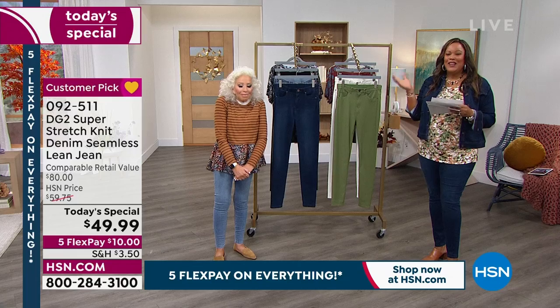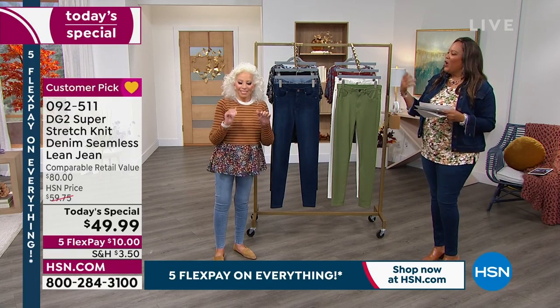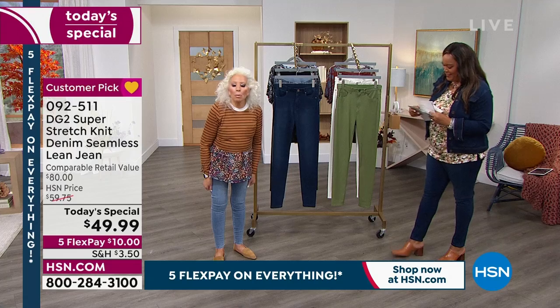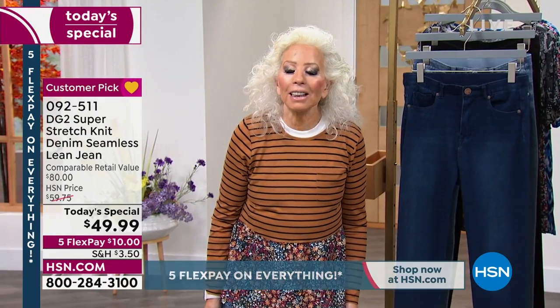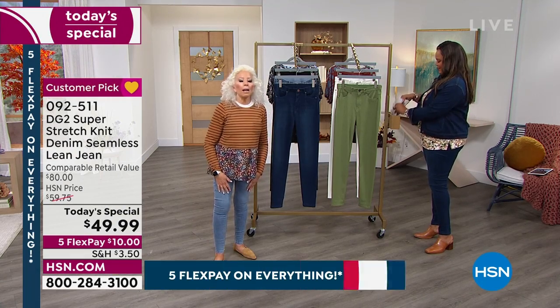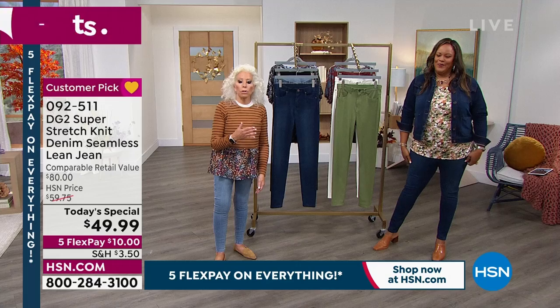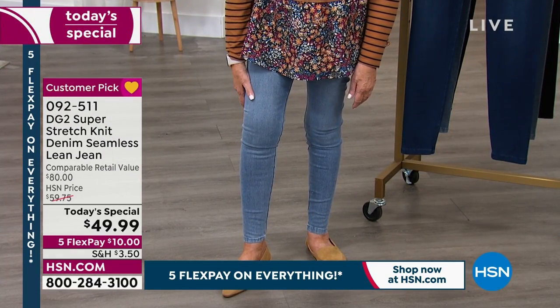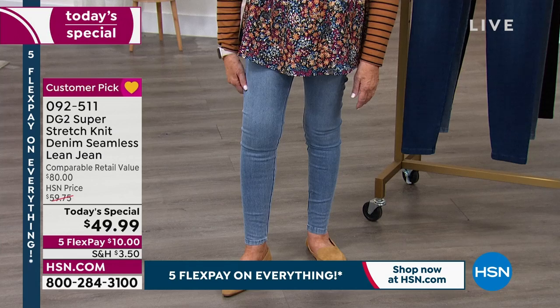I have Diane Gilman in the house, and all of you on Facebook are so excited — they said they're so happy to have you back. After designing for close to 50 years of my life, doing DG2, and being on HSN for 28 years, you would think a designer could get jaded.